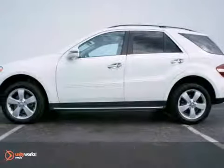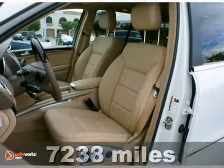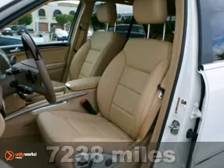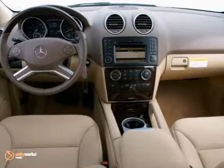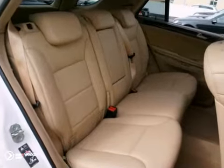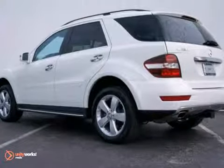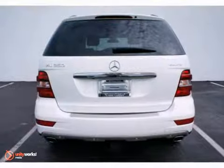This 2011 Mercedes-Benz ML350 4MATIC comes in a white exterior over cashmere MB Tex interior. It has a 100,000 mile Mercedes-Benz certified pre-owned warranty. It features the P2 Premium Package, brushed aluminum running boards, heated front seats, accessory chrome package, navigation, sunroof, Bluetooth, and much more.